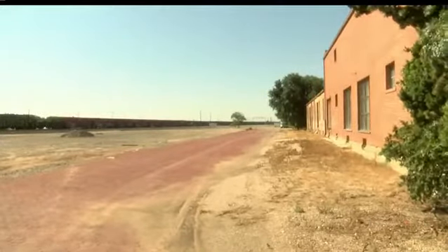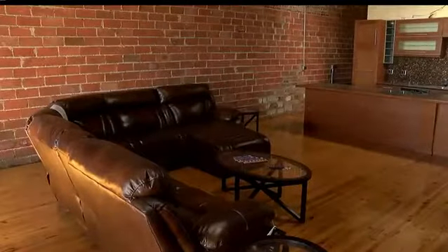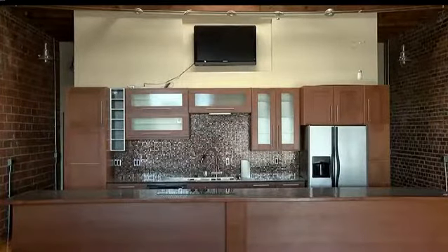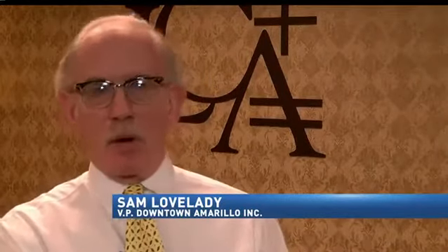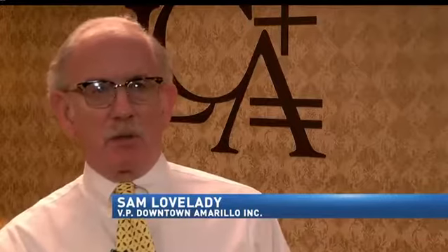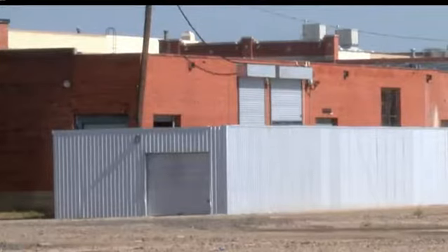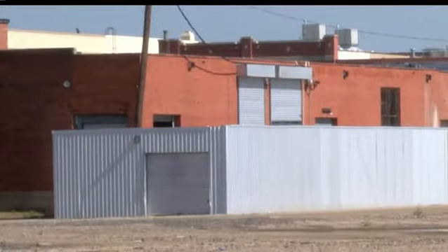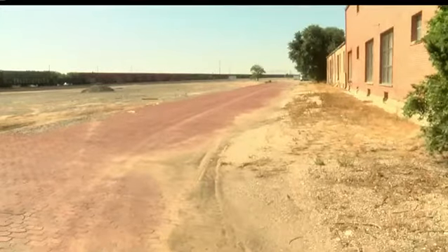Parts of the warehouse district are slowly transforming into what developers call mixed-use development. Lofts are currently under construction near the potential site of that park. A lot of the things we look at and dream about get down to sort of the chicken or the egg — do you have to do the park first to make it attractive to developers, or do you get a developer there and then go to work on the park? I think the two would kind of work hand in hand.